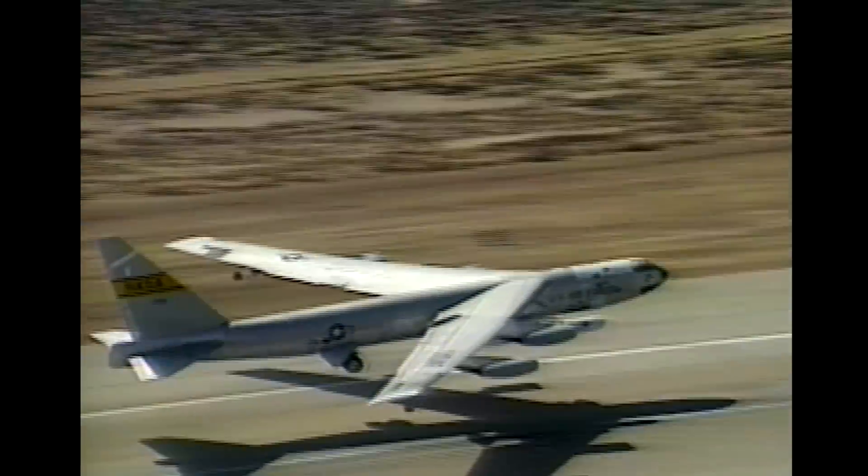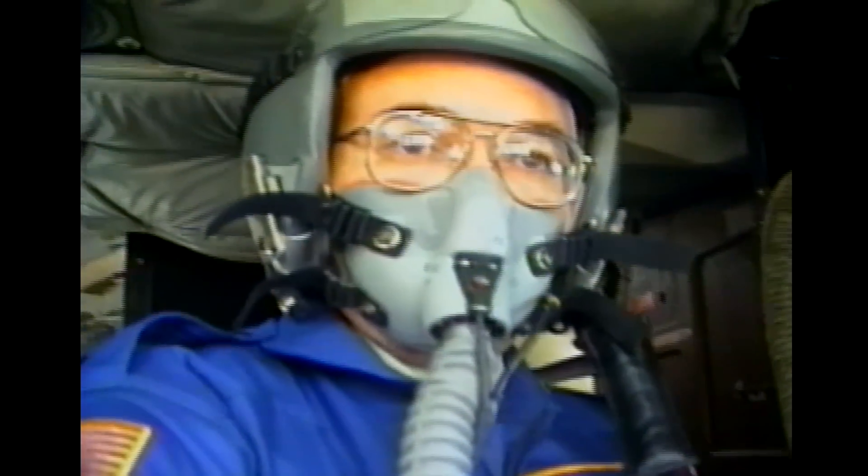We decided that if we were going to use a NASA airplane, we needed a company representative on the plane, kind of a flight test engineer. I actually flew on the B-52 on that first mission. I didn't push the button, but I moved all the switches just before the pilot pushed the button.